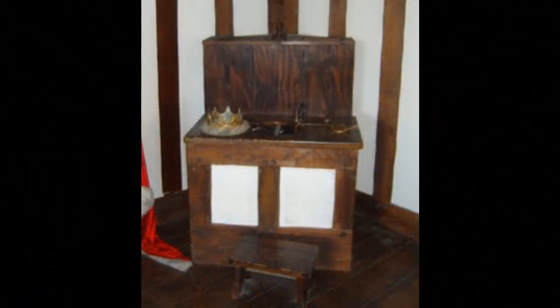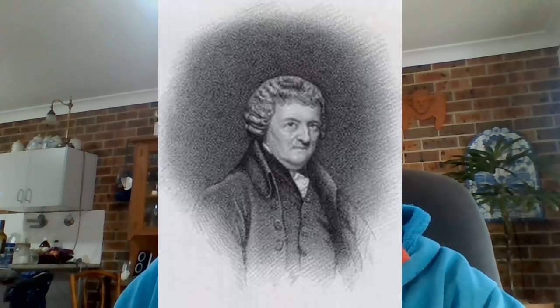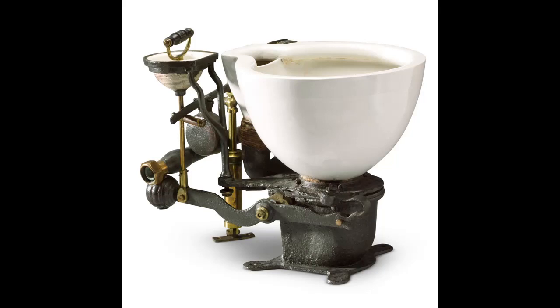The credit for inventing the flush toilet goes to Sir John Harrington, godson of Queen Elizabeth I, who invented a water closet with a raised cistern and a small downpipe, through which water ran to flush the waste, way back in 1592. This is Queen Elizabeth's first toilet, which contained this flushing system. His invention was ignored for almost 200 years.